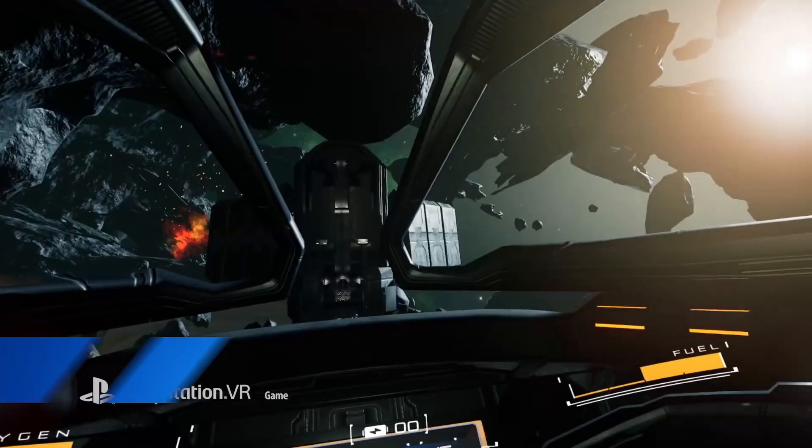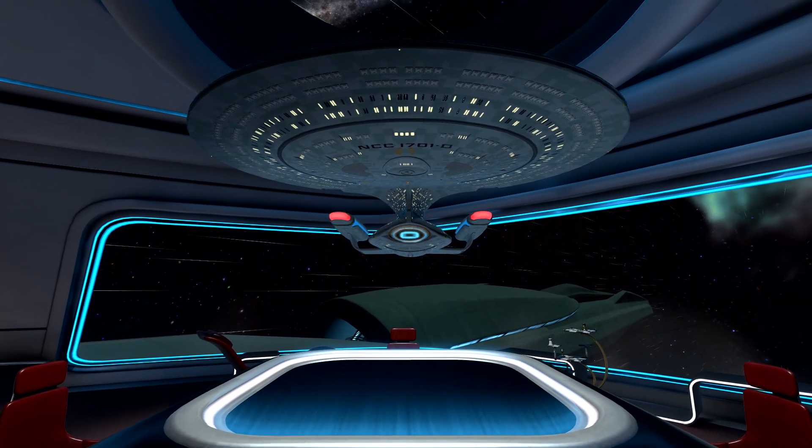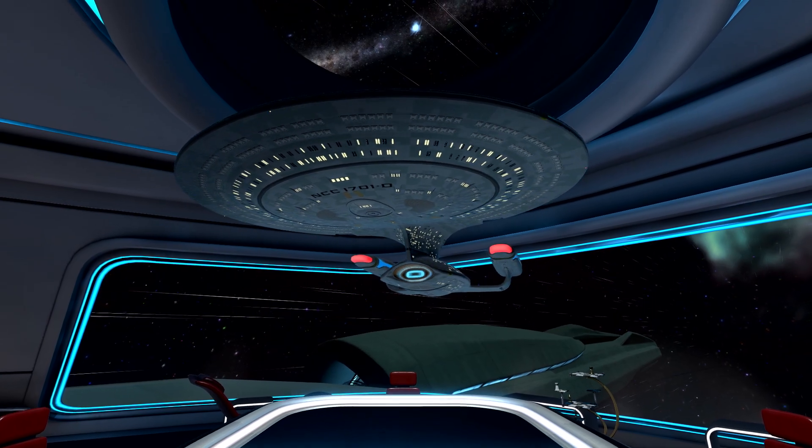Hello, you're watching Access. My name's Nathan Dytem and these are the PlayStation Store Highlights for Wednesday the 25th of July 2018.